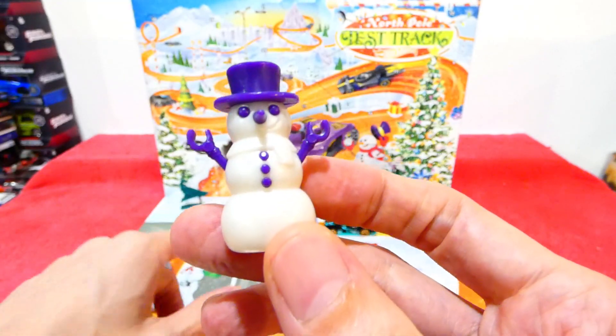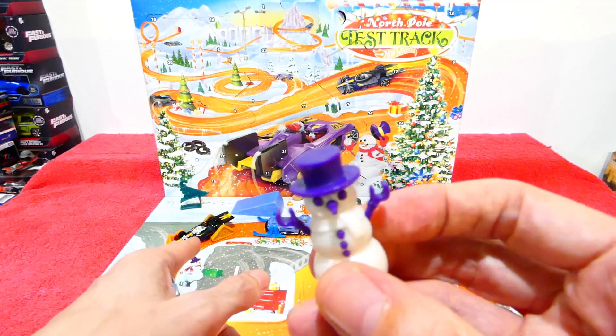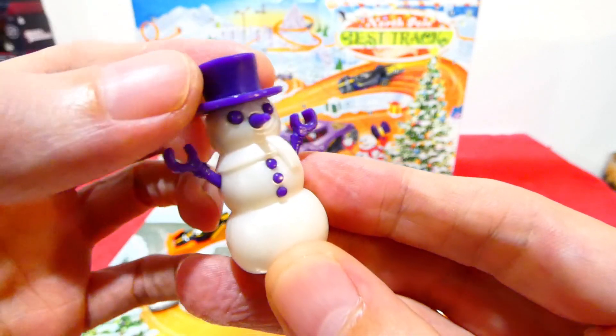It seems to be keeping a somewhat purple theme this year — we have some purple cars, purple accessories on the cars, light blues and everything like that. As you can see, Frosty comes with a nice top hat.